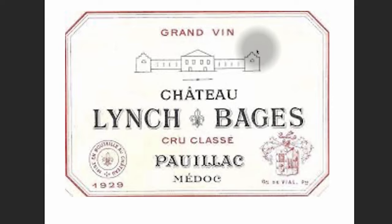Here's another Bordeaux wine. Grand Vin — great wine — that's the name of the Château. Lynch-Bages. Cru Classé — we covered that. Pauillac-Médoc. Médoc is the region, and Pauillac is a more specific area within the Médoc region.